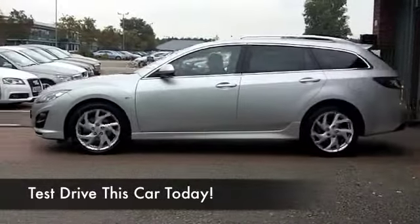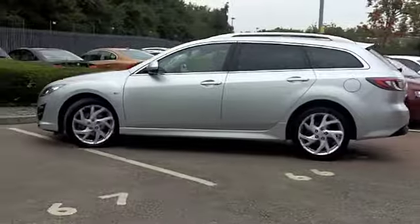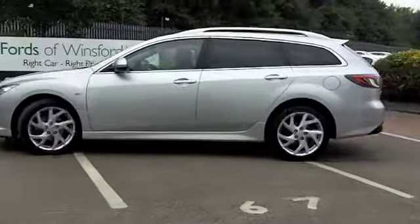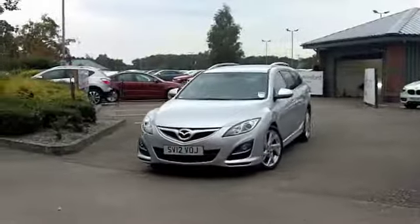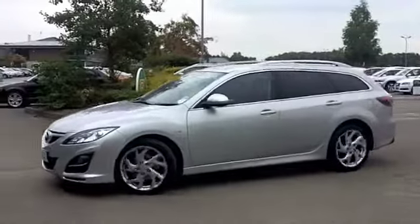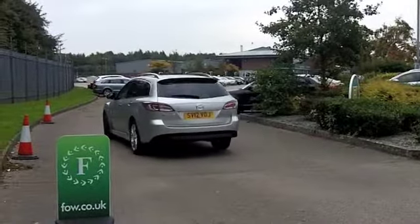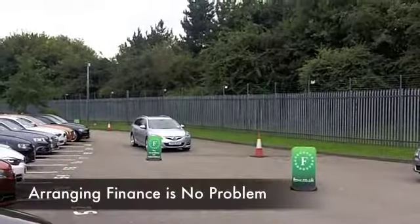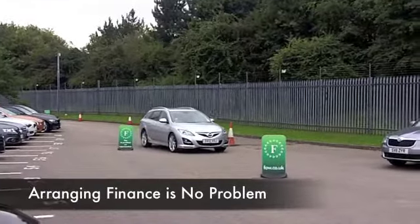Mazda are certainly recognised for building reliable cars, so if you spend a lot of your life on the road, this is a comfortable cruiser with a lot of practicality on offer, and you can drive it in the confidence that it's going to be reliable for you. This one is a 2.2 diesel from 2012, which has covered about 13,500 miles, so not a lot to really worry about there.